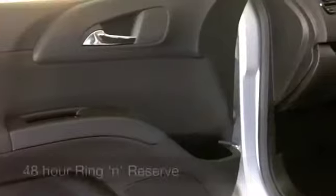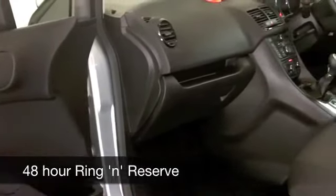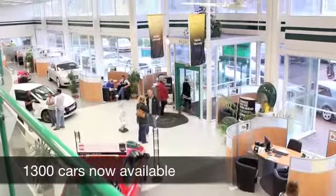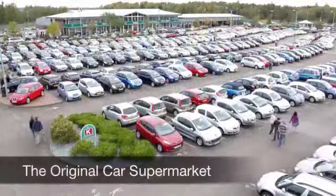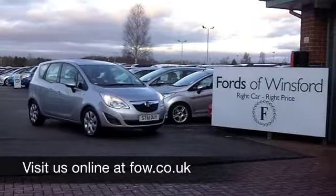It's another great car waiting for you to discover at Fords of Winsford. If you want to part exchange your old car, no problem — bring it down and we'll give you an instant valuation. It's another great car waiting for you to explore, test drive, and discover at Fords of Winsford.